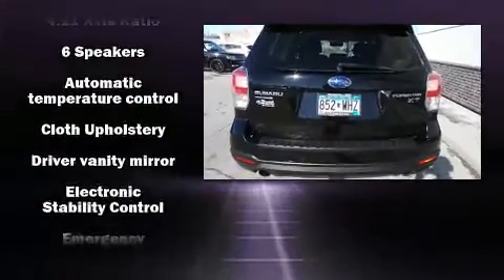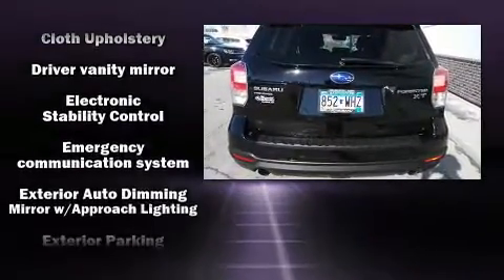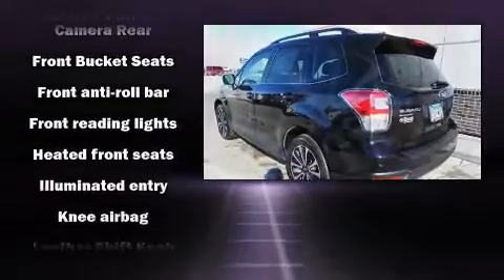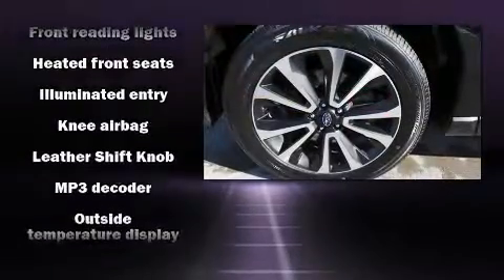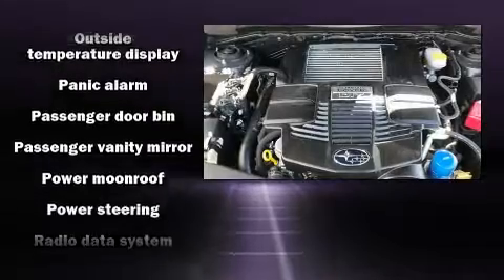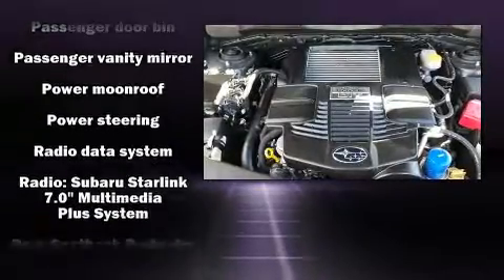And economy. It's equipped with tons of terrific amenities but it won't break your budget, like heated seats, a rear window wiper, one-touch window functionality, a trip computer, an outside temperature display, power moonroof, remote keyless entry, and much more.